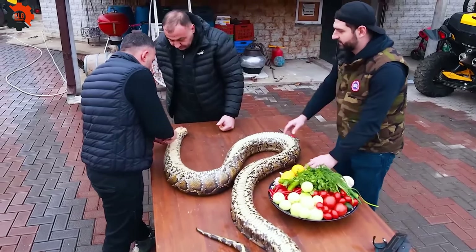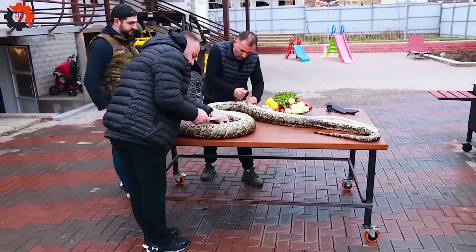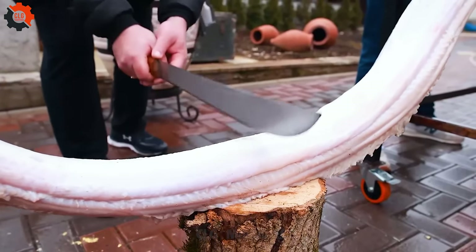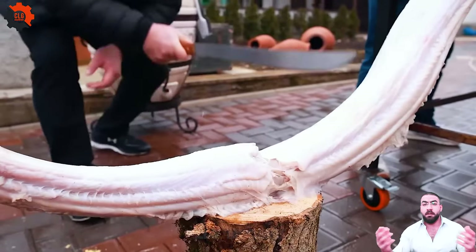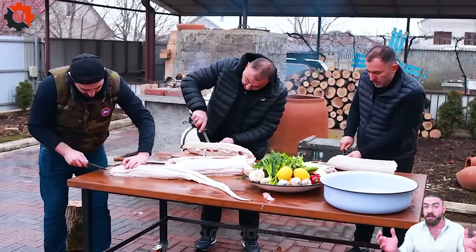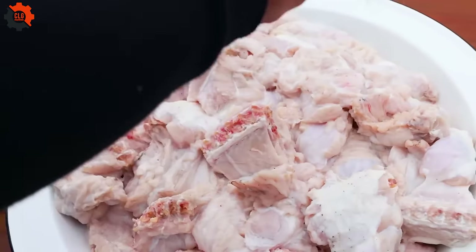Snakes are processed with care to ensure the quality of the meat, peeling the skin meticulously to preserve its entirety. Subsequently, the meat undergoes a careful procedure, eliminating internal organs and inedible parts. From this process, delightful snake-based culinary creations emerge, inviting you to experience their unique taste.